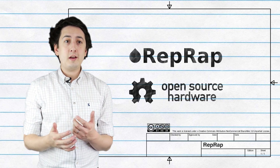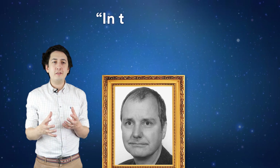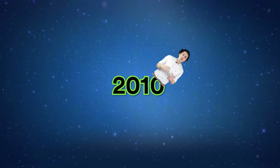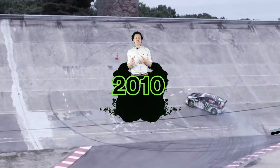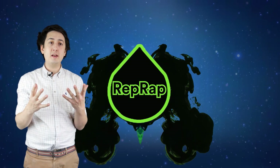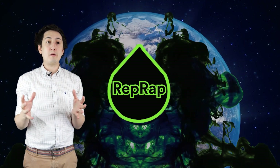Initial interest in RepRap was slow — Adrian quotes that within the first three years there were only four RepRaps. But around 2010, a bunch of articles came out and something clicked, and the popularity of RepRap just exploded. Suddenly there were 2,000 RepRaps all over the world.